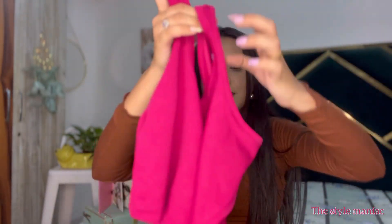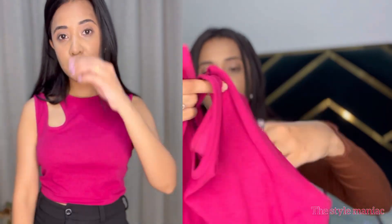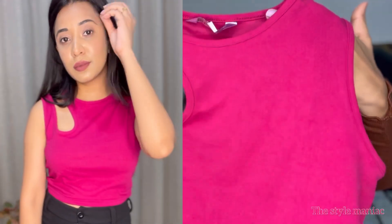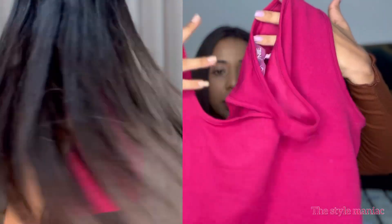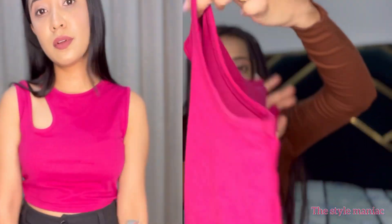The next top I bought — I really liked the design and the color. This is the top you get, and it is cut out here. The quality is good, the cloth is stretchable, and I liked it.